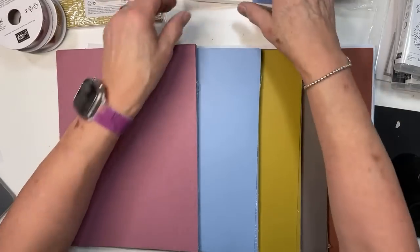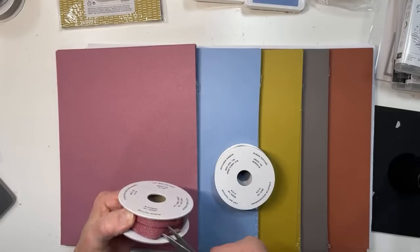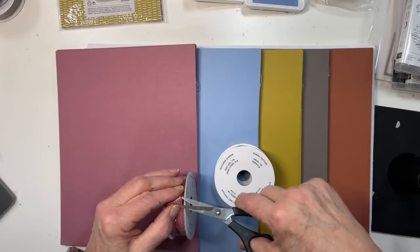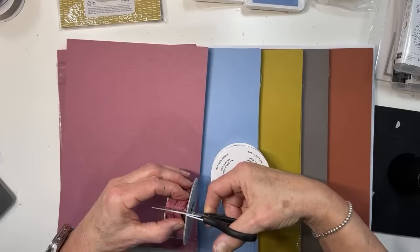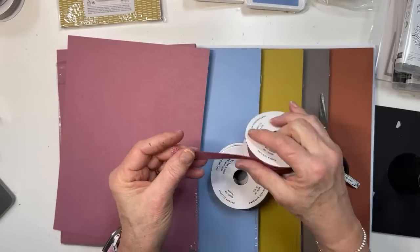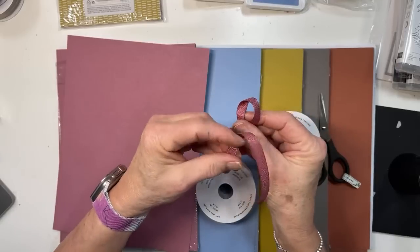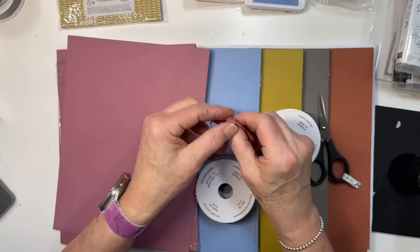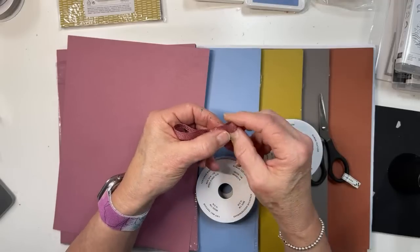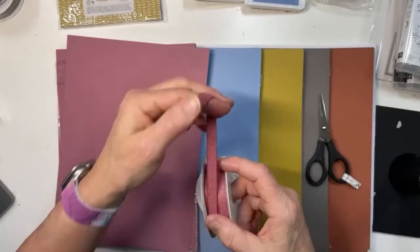There is ribbon that goes with the in-colors — very beautiful. These in-color ribbons are available for two years. Here is the moody mauve, which is three-eighths wide textured ribbon. It has a nice drape and will make pretty bows. We get these colors in all five of the new in-colors.